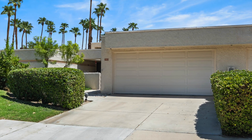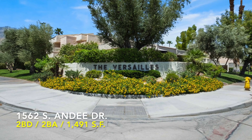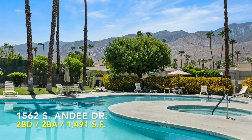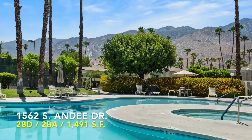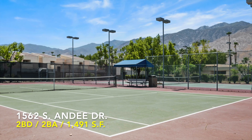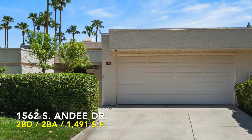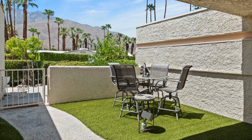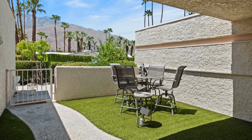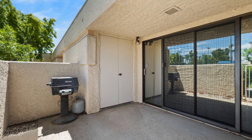Nestled within the highly sought-after Versailles community, located at 1562 South Andy Drive in stunning and beautiful Palm Springs, California, this single-story home is all about that smooth living with an attached two-car garage and three gated patios that practically beg for some outdoor lounging and maybe a little starlit dancing.